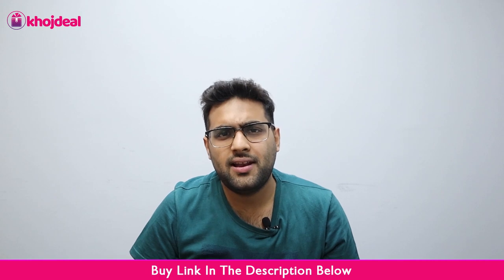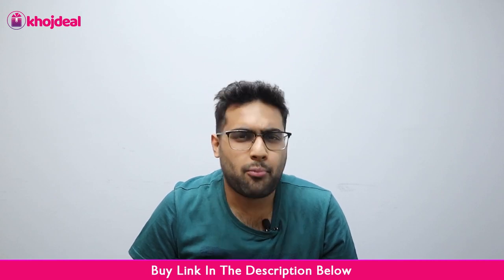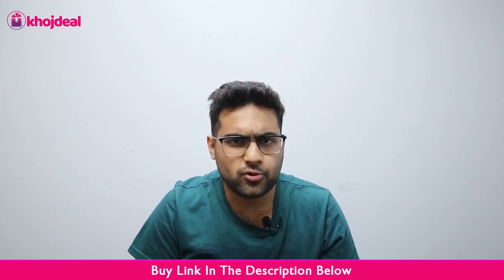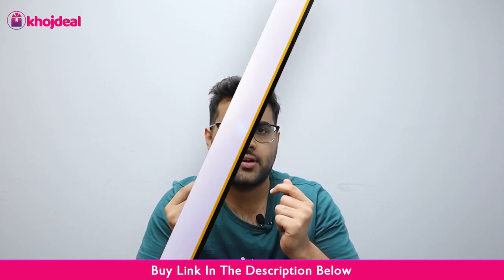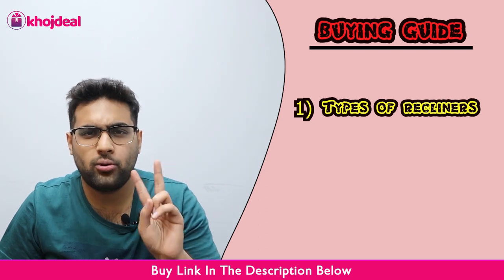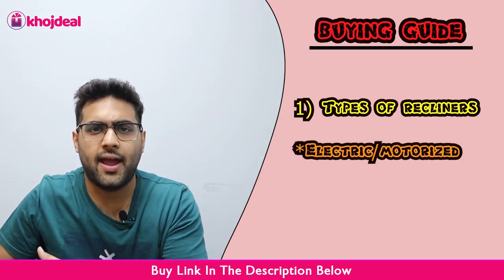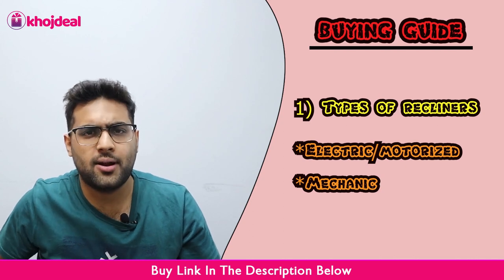Before we talk about the recliners, we will talk about what you need to keep in mind before taking a recliner. I have some breakdowns, let's discuss a little bit. The first is the type of recliner. There are majorly 2 types of recliners: one is motorized or electronic, and one is mechanical — you can call it manual.